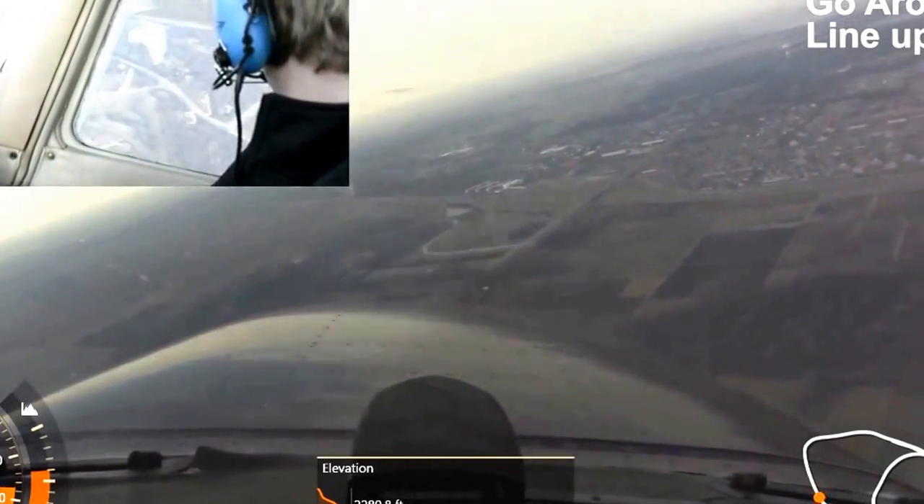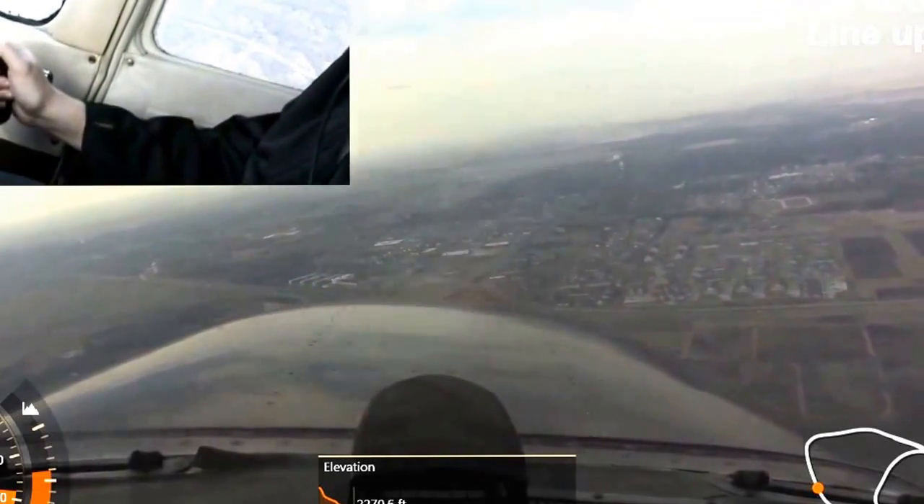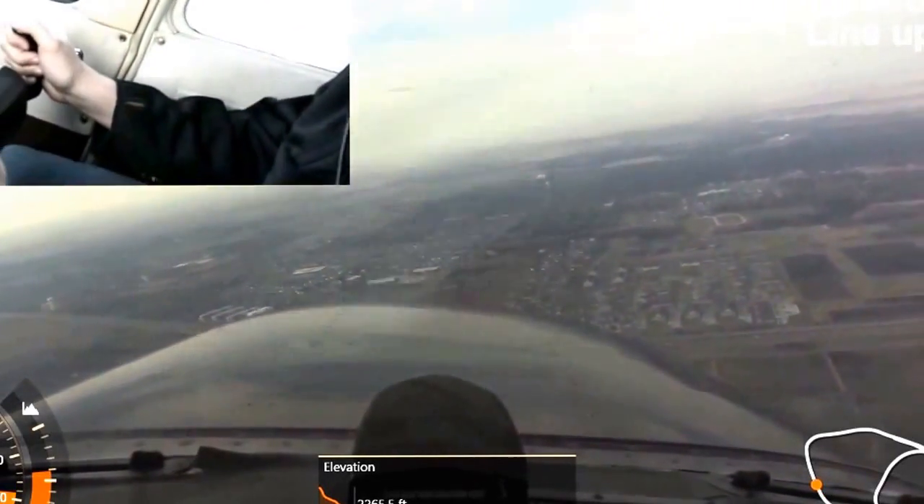Doing alright back there, Will? I'm doing awesome. That's great. I'm officially addicted. You haven't landed yet.